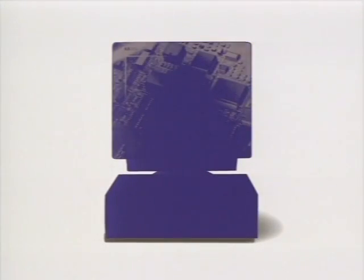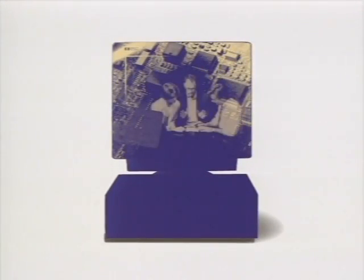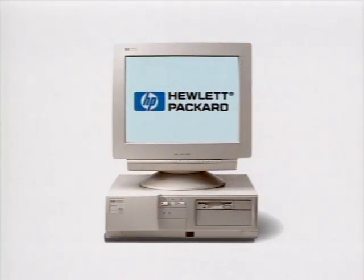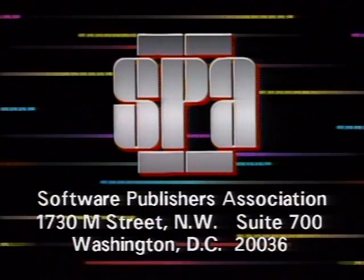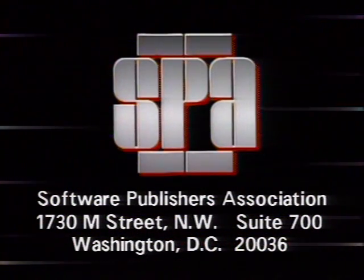Computer Chronicles is made possible in part by Hewlett Packard, working with industry leaders to ensure compatibility across the board and across the network. Additional funding provided by the SPA, presenters of the annual Excellence in Software Awards.